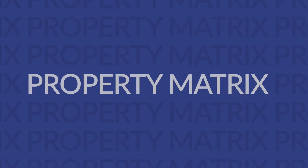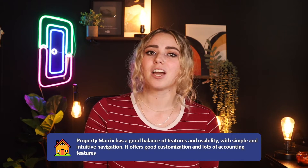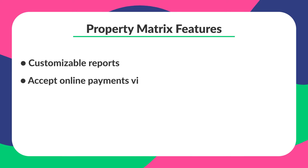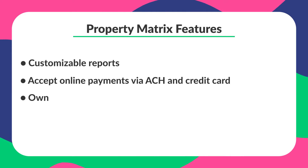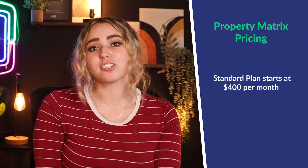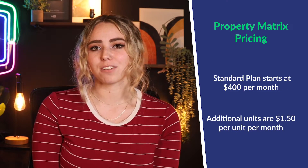That brings us to our last option, number seven — Property Matrix. Property Matrix has a good balance of features and usability with simple and intuitive navigation. It offers good customization and lots of accounting features, though they may be the priciest option on this list by far. Features include customizable reports, accepting online payments via ACH and credit card, owner statements, and in-app document signing. Their standard plan starts at $400 per month covering up to 250 units, with any additional units at $1.50 per unit per month — enterprise-level pricing.